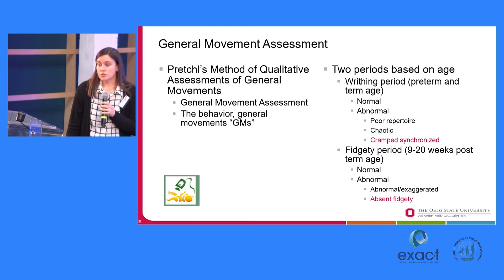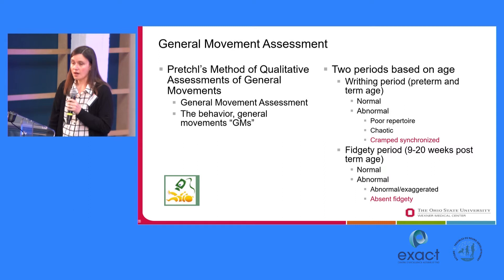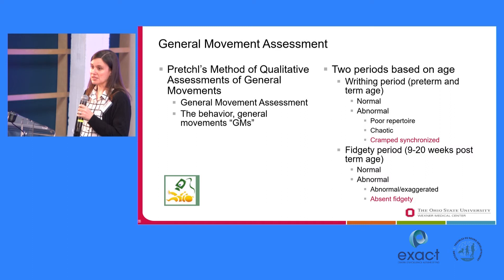One of the tools that we have been using in my lab, and that has been used in many countries, is called the general movement assessment — specifically, Prechtl's method of qualitative assessment of general movements. The terminology of the tool is often abbreviated to GMA, and the behaviors you see — general movements — are often abbreviated as GMs.